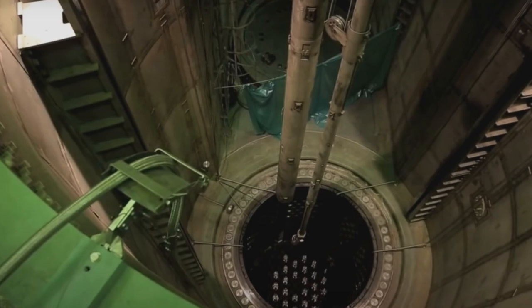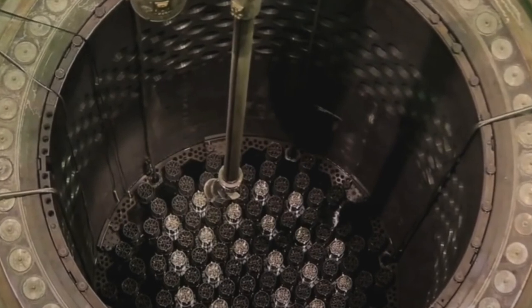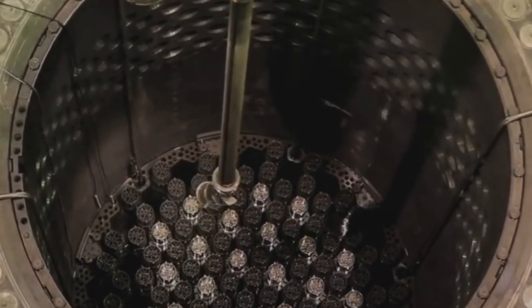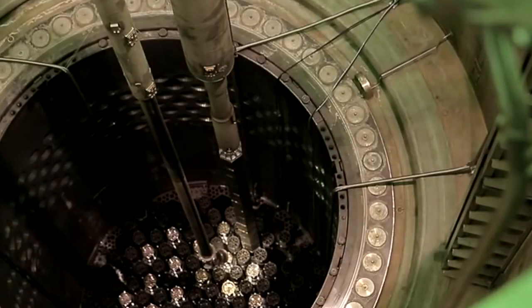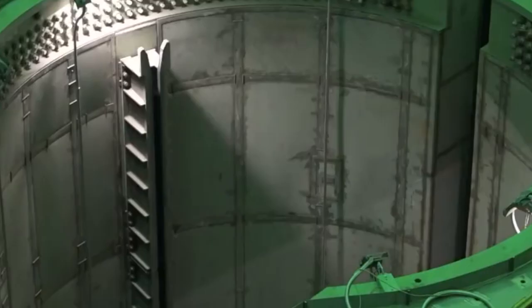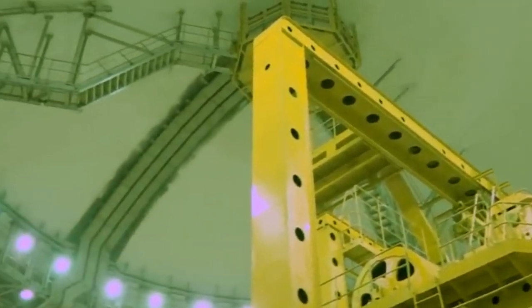Installing the assemblies in the reactor itself is a very complex and demanding process. It uses the man-machine control method, where not only all kinds of sensors monitor the installation, but also the staff via a video camera. As you can see, in this reactor most of the assemblies with fuel rods are already installed. Under no circumstances can this assembly be allowed to come apart when touched or hit by anything, and the zirconium rods with the uranium fuel get into the reactor in the gaps. In addition to the uranium rods in these assemblies, there are also neutron absorber rods.